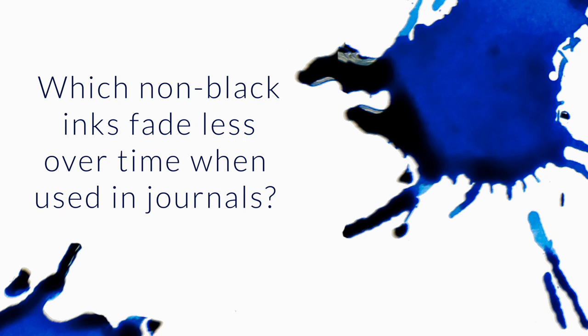Which non-black inks fade less over time when used in journals? I like blues such as Azagal or red inks such as Diamine Oxblood. I also like Diamine Ancient Copper. Any recommendations for which may resist fading the best?